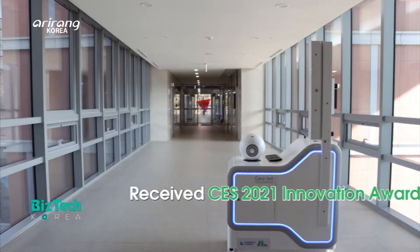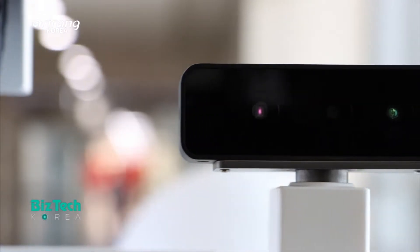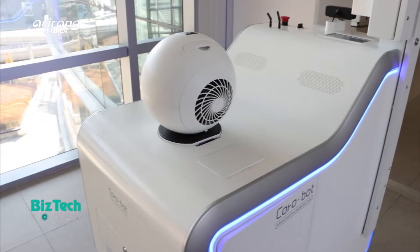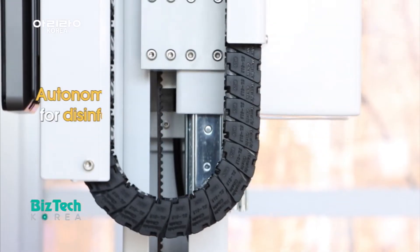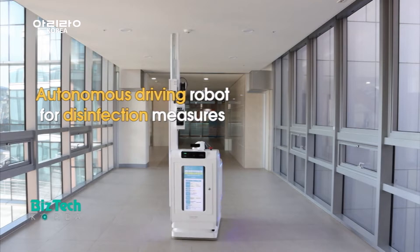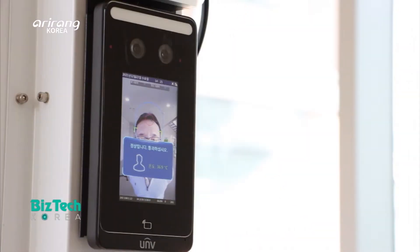Let's first meet Korobot, which is a smart disinfection robot. The robot captured a lot of attention at CES 2021. It is an autonomous driving robot which can carry out various quarantine measures, including sterilization and prevention of infections.